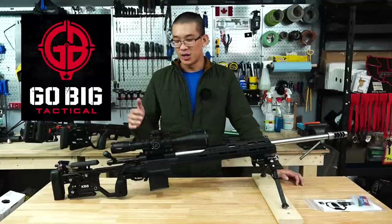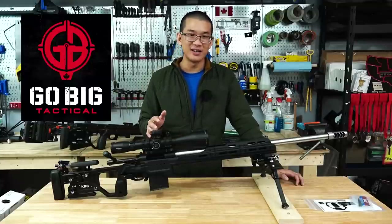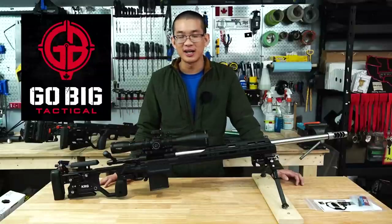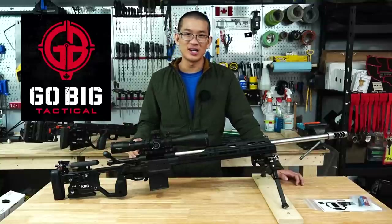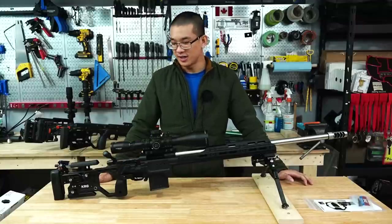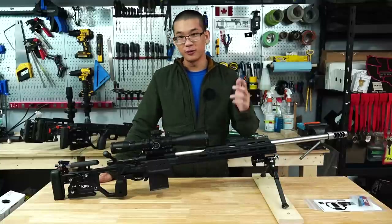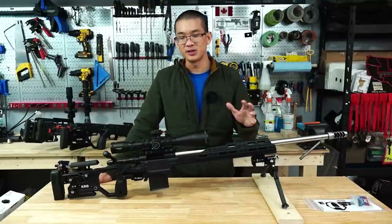Tom at Go Big Tactical really hooked me up. I believe this is one of the first C4 chassis in Canada, if not the first one, because the other dealers haven't been offering them yet and he did have to pull some strings in the background to get me this chassis as early as he did. So a huge thank you to Tom for all the support this season — it's been absolutely phenomenal. He will be offering it as a regular product as well.